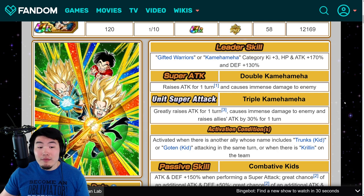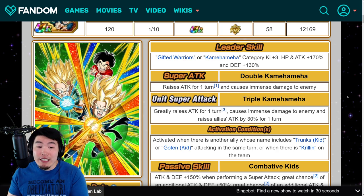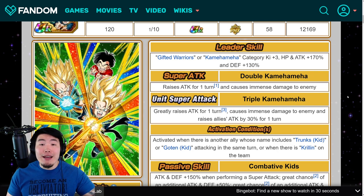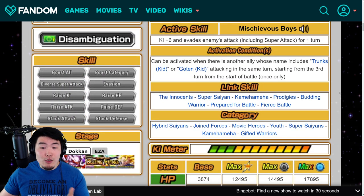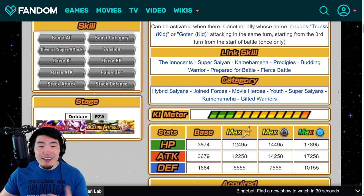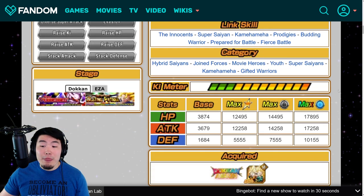The only issue I see is that they're coming right before the anniversary, and obviously they're not better than MUI Goku and Super Saiyan Blue Evolution Vegeta. But for a non-Fest TUR, they are definitely up there among the best TURs in the game — maybe even top 5. Links are Innocent, Super Saiyan, Kamehameha, Prodigies, Budding Warrior, Prepare for Battle, and Fierce Battle. Categories are Hybrid Saiyans, Joint Forces, Movie Heroes, Youth, Super Saiyans, Kamehameha, and Gifted Warriors.